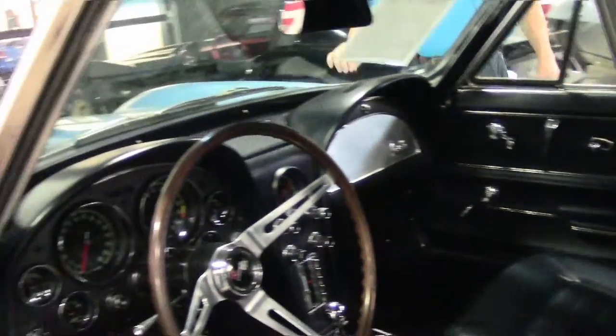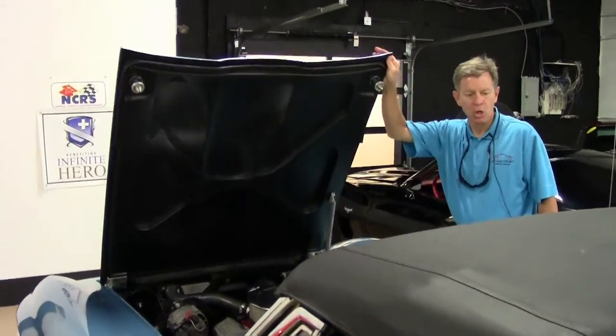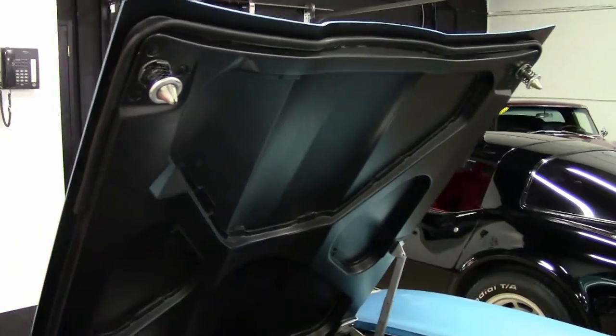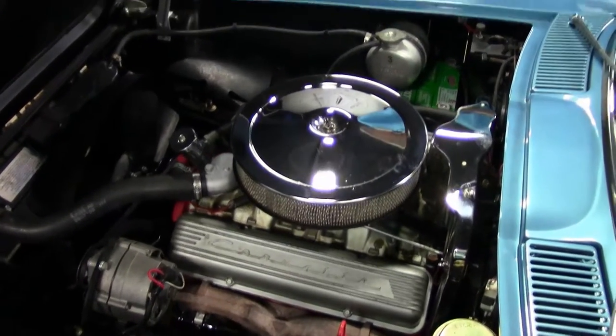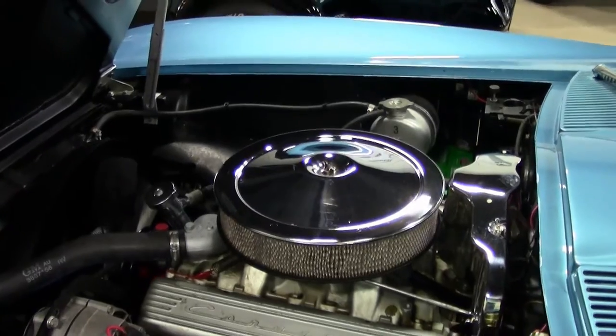If you're looking for a body-off restored Nassau Blue with a blue interior — a mid-year '66 Corvette — this could be the car. Check it out. Engine bay looks good, numbers matching, 350 horsepower 327 L79. Lots of power.